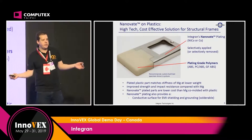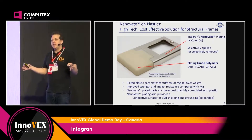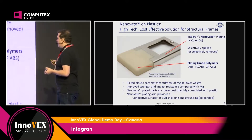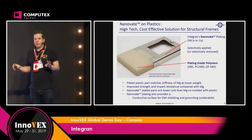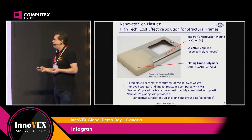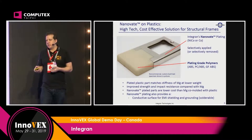Everybody might have seen a MacBook — they might be aware of the process involved in CNC milling out the chassis, the housings of these devices. Integrand offers a technology where they take a plastic substrate and then, through an advancement in electro deposition, they deposit a structural plating that equals the strength of these metal parts.